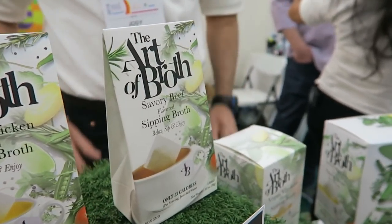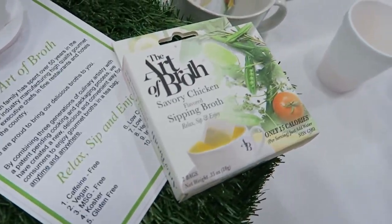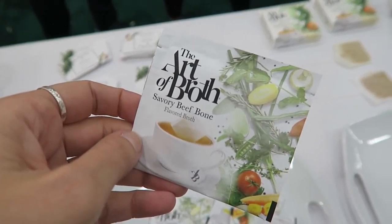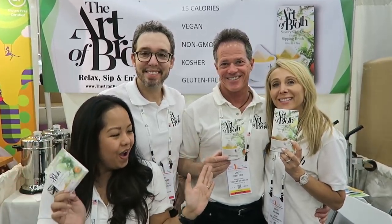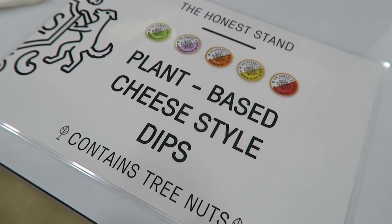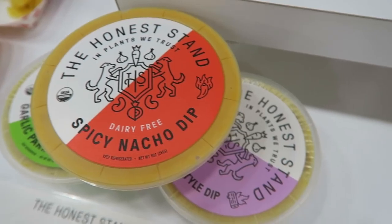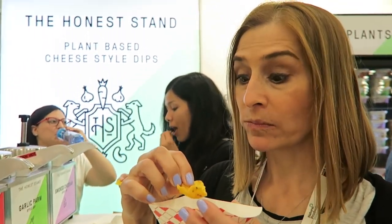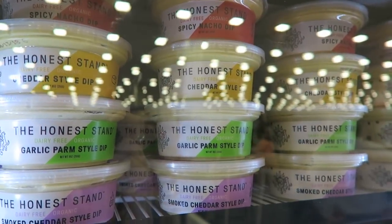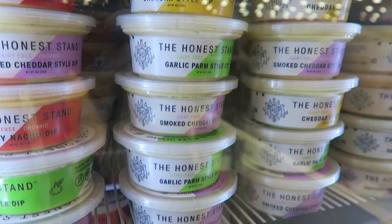The Art of Broth is another one of my faves. They're tea bags that are all vegan and they're broth — even the savory chicken flavor and the beef are vegan, which is really cool. And they were so, so nice. Then the Honest Stand, I've talked about them before in videos — they make a vegan nacho dip and various cheese dips. Christie is trying one and she gave it a big thumbs up. She's going to try and help get them into schools, which would be super rad, and yeah, they have a lot of products to try.